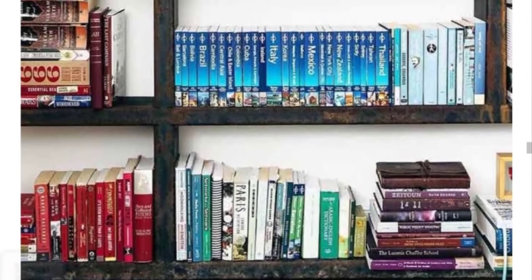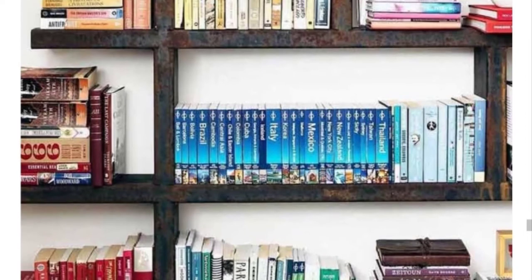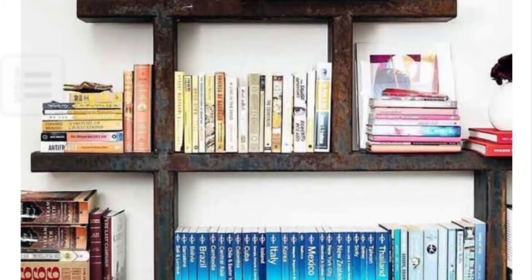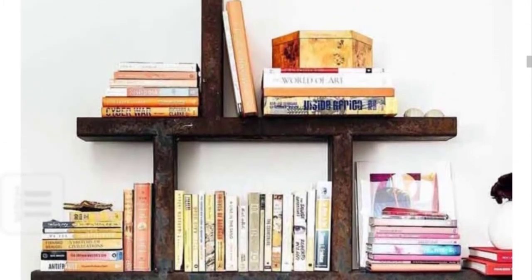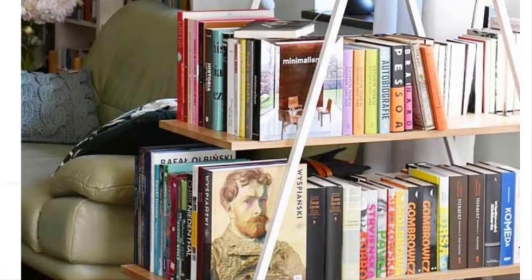Simple metal bookcase: One of the reasons people go for industrial and urban modern styles is how the simplicity of the elements reveals its beauty. A small bookcase made of metal pipes or tubes and a bit of creativity is enough to organize your books properly. Make sure to create both horizontal and vertical rows and try arranging them in a color-matching order.